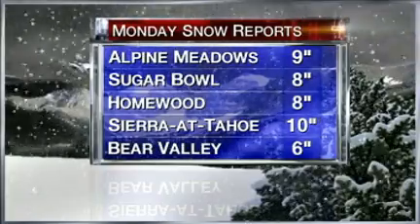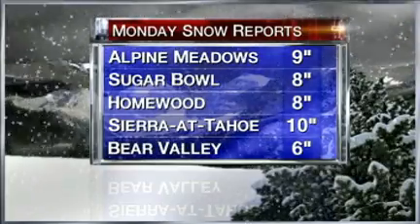Although that snow was pretty, it proved to be a headache for drivers passing through portions of the Sierra. Our own Jeff Marr was right there in the thick of the action. He has this report.